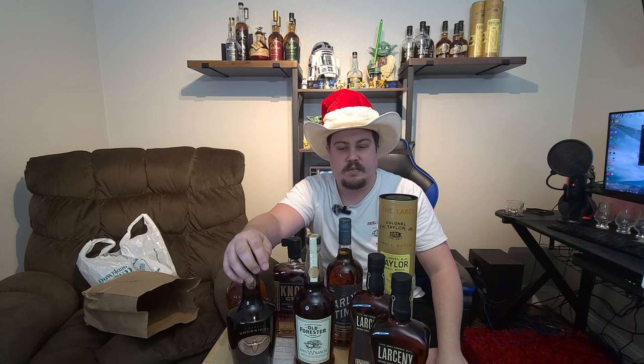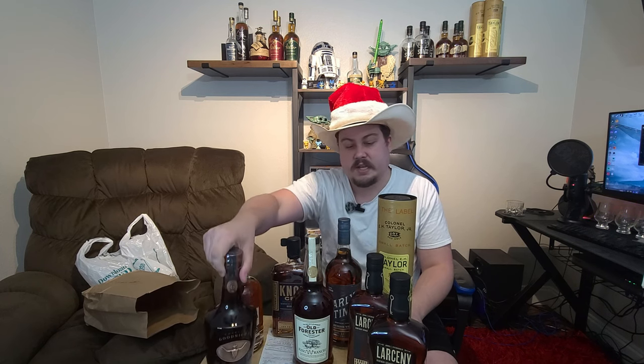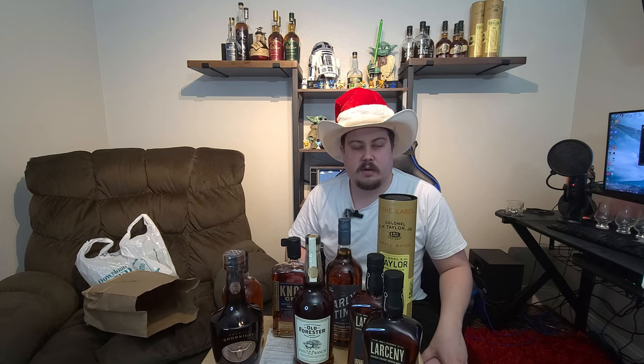Tune in next time — we'll be doing reviews on the Rebel 100, Charles Goodnight, and eventually the Larceny Barrel Proof. I might wait on the Larceny review until my buddy gets back on the 19th. Like, comment, and subscribe if you enjoy this content. Drop in the comments what you want to see — if you're looking for something specific, maybe I can find it in my area and do a bourbon hunt video.